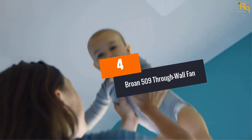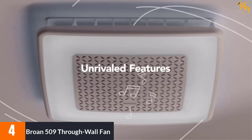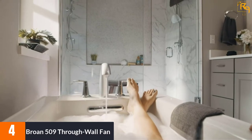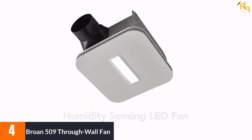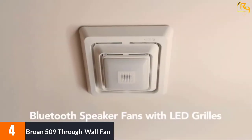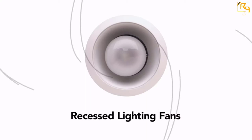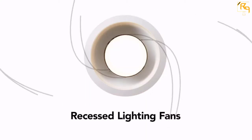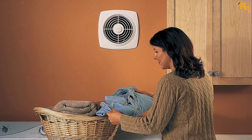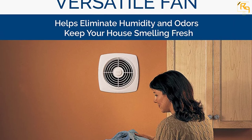At number 4: the Brone 509 Through Wall Fan. The Brone 509 Exhaust Fan is a versatile application. It effectively eliminates moisture, smoke, and cooking odors, so your home keeps on smelling fresh. It operates at 180 CFM. This airflow output is powerful enough for rooms having an area of up to 170 square feet. It is quite easy to install on walls and ceiling. This Brone Ventilation Fan offers the finest solution to make sure contaminants are continuously removed from indoors.